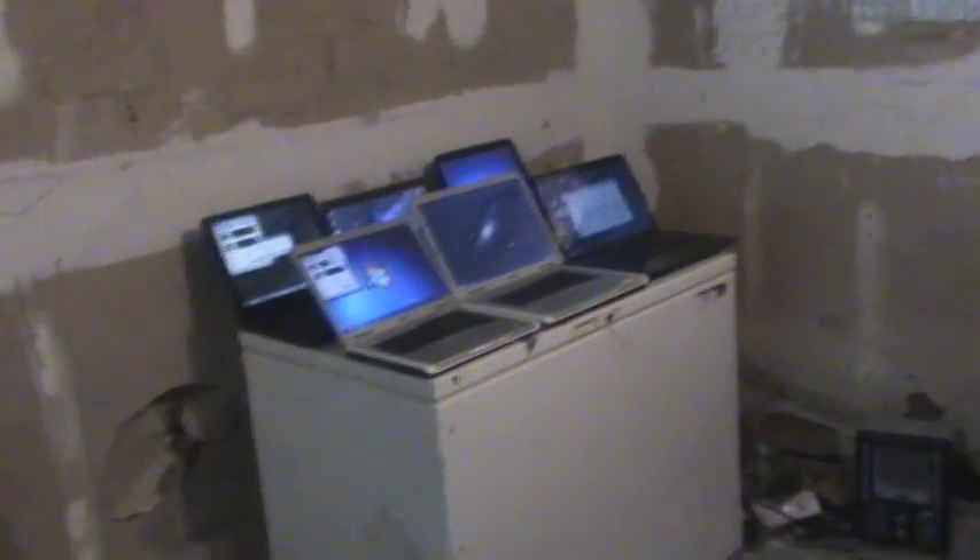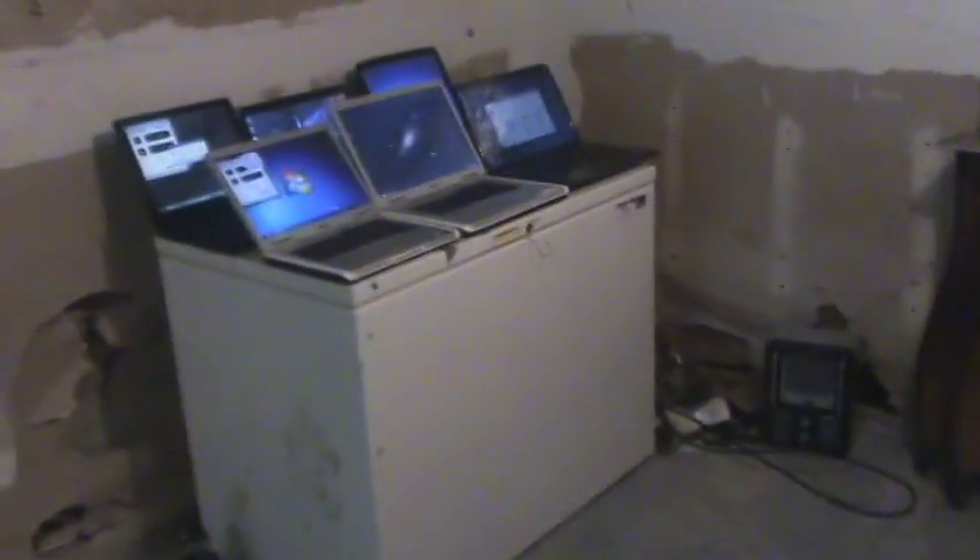What is up everybody, this is Title 7217 News, and today this is going to be a video on all the main laptops that I use.